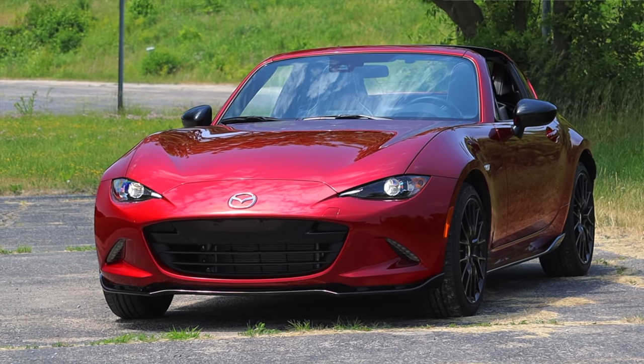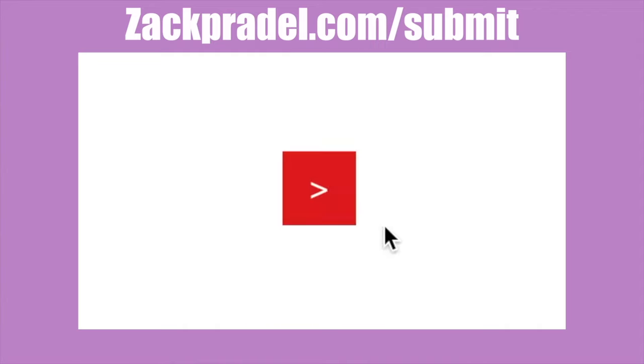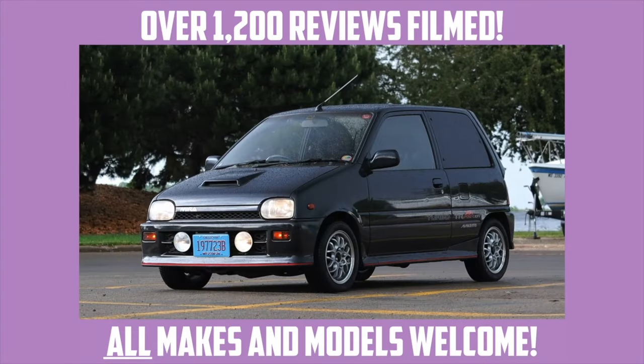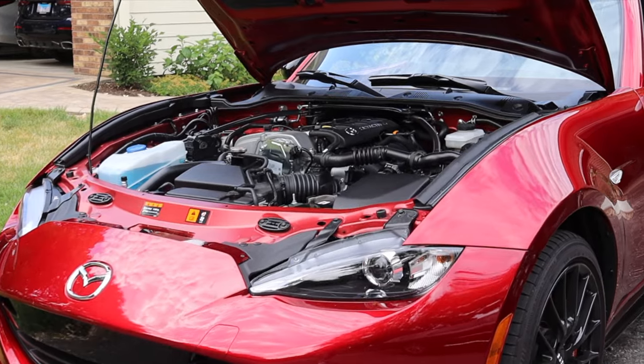If you'd like to share your vehicle with me, you can head on over to my website zachpraddle.com and submit — it's a quick and easy submission form that takes under a minute. I come out to you and you'd get a video of your car just like this one. But let's get back to that two-liter under the hood.